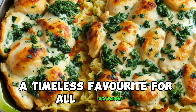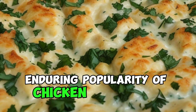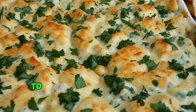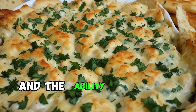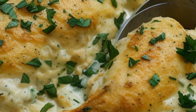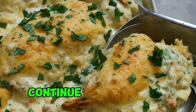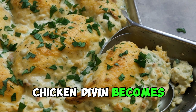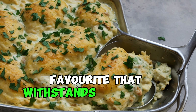A timeless favorite for all occasions. One of the key factors contributing to the enduring popularity of chicken divan is its versatility. It seamlessly transitions from a comforting family dinner to a featured dish at holiday feasts. The ease of preparation and the ability to make it ahead of time also make chicken divan a practical choice for busy home cooks. Its timeless appeal extends to all generations, as those who grew up savoring its flavors continue to pass down the recipe to younger family members.